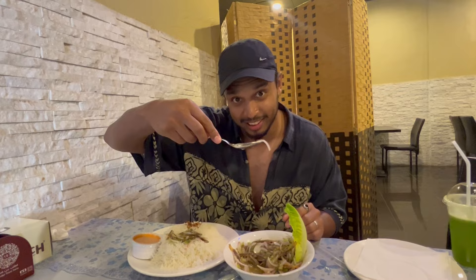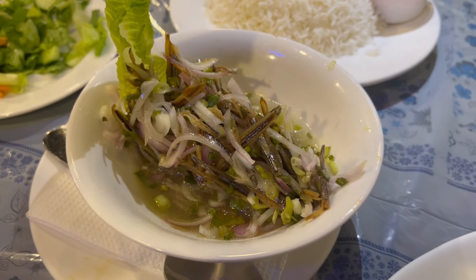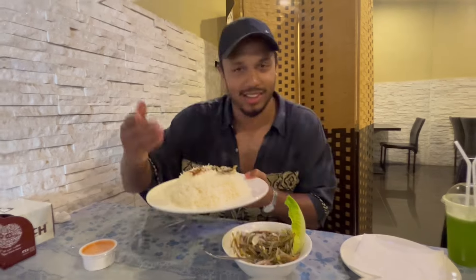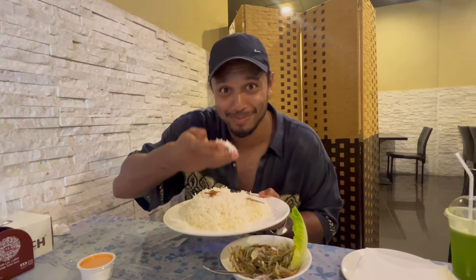We've got this sauce as well — I'm not going to try it right now because we've got enough sauces for now — over white rice. Like I said before, you have to go with your hands. Omani, Arabic, Southeast Asians — it tastes better coming from your own hand. So we're going to try this Kasha, try these sardines. Bismillah.